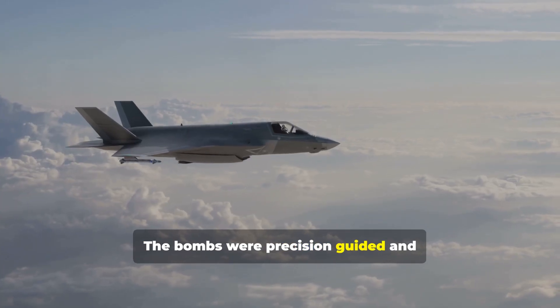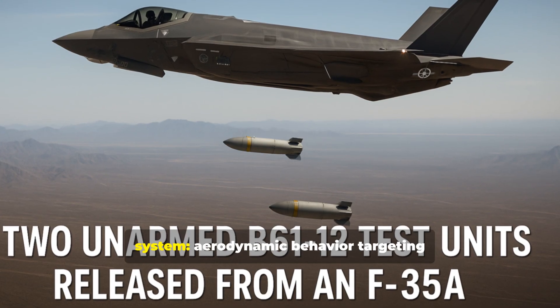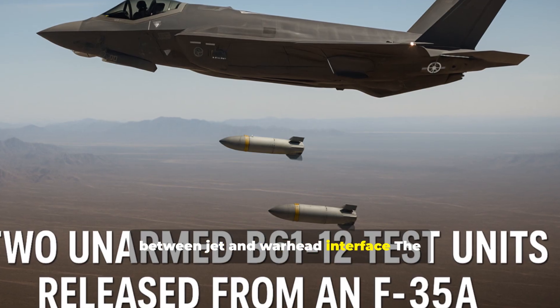The bombs were precision-guided and followed their programmed flight paths exactly as planned. The tests verified the full weapon system: aerodynamic behavior, targeting accuracy, release mechanics, and communication between jet and warhead interface.